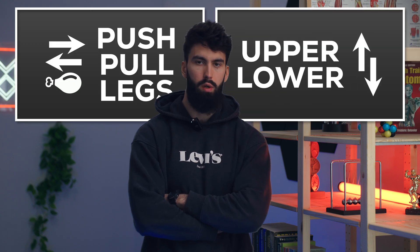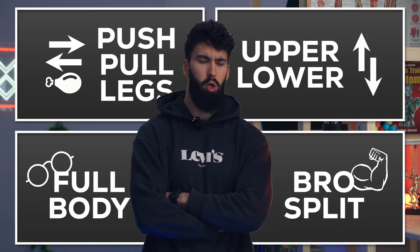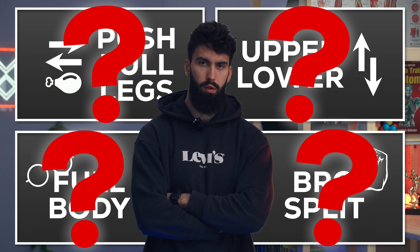Push-pull legs. Upper-lower. Full-body split. A body part split. Which is best for muscle growth?